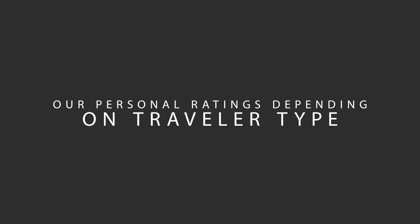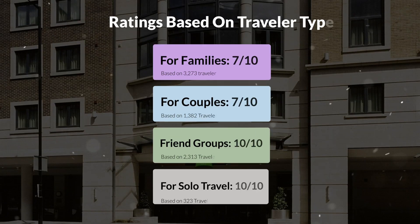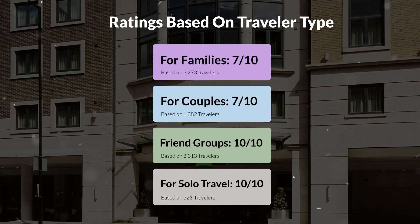Now let's move on to our personal ratings for this hotel depending on the type of traveler. For families: 7 out of 10. For couples: 7 out of 10. For friend groups: 10 out of 10. For solo travel: 10 out of 10.